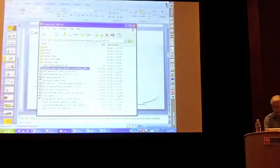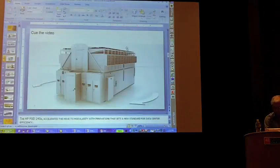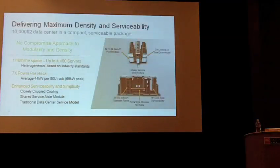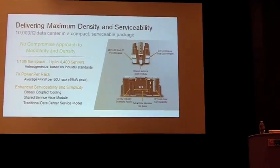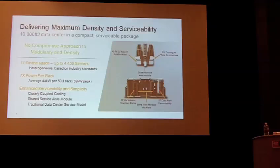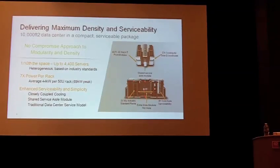That was Wade Vinson, who is actually the architect of the pod and is internally referred to as the pod father. To quickly cover some of the things Wade mentioned in the video: you can see the breakdown showing the two modules side-by-side with the hot aisle in between and cold aisles on the sides.